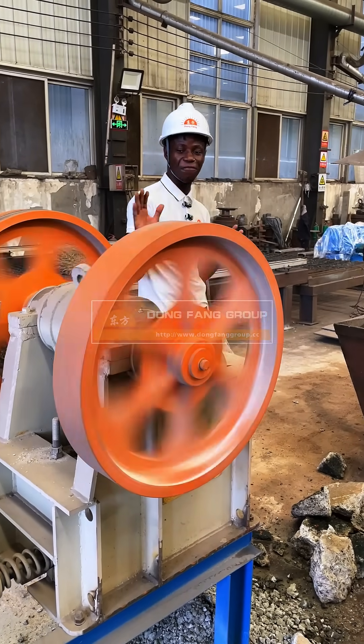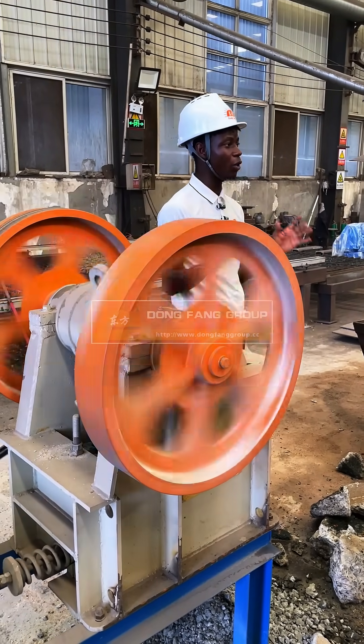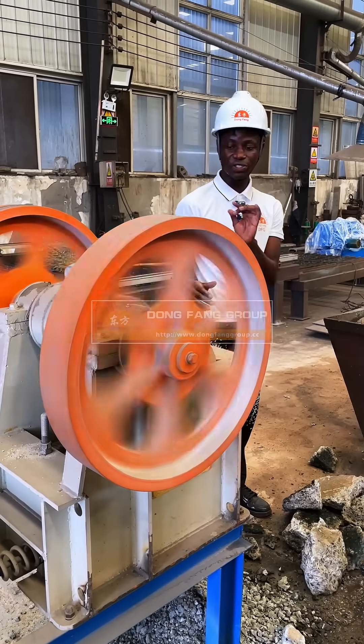Hello everyone. Welcome to our factory. We are the Don Frank Group. We are located in China, Zhengzhou, Portman province.